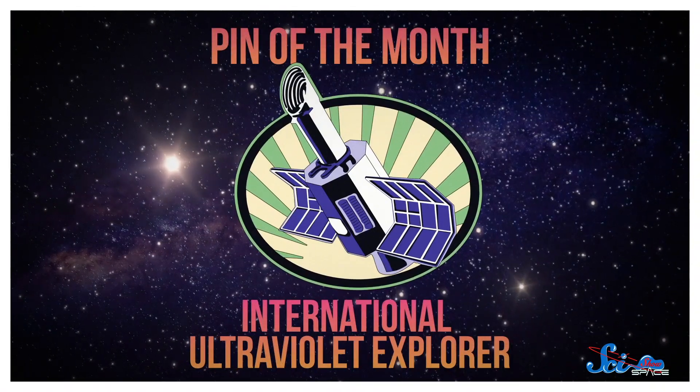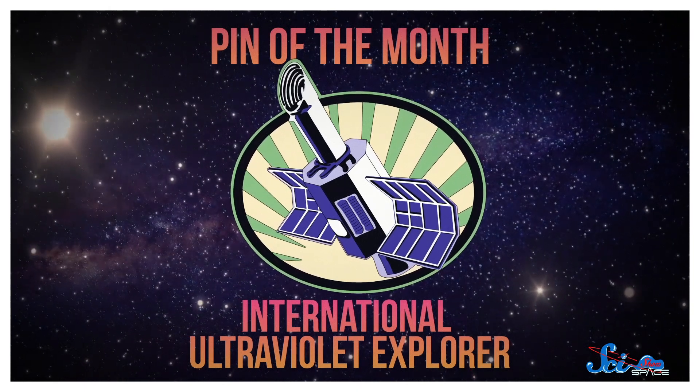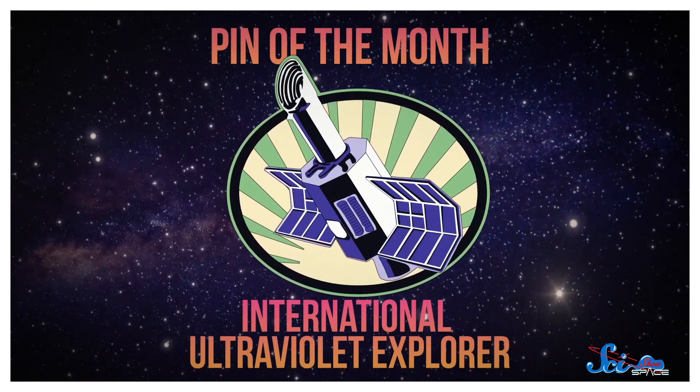Before you go, there are less than two weeks left to get our January pin of the month. This month, it's all about the International Ultraviolet Explorer, which we recently did an episode about — one of the unsung heroes of space exploration. If you want to celebrate this mission and add to your collection of space merch, you can do it at dftba.com/scishow.